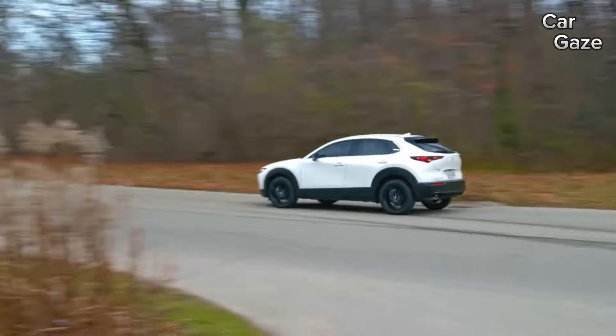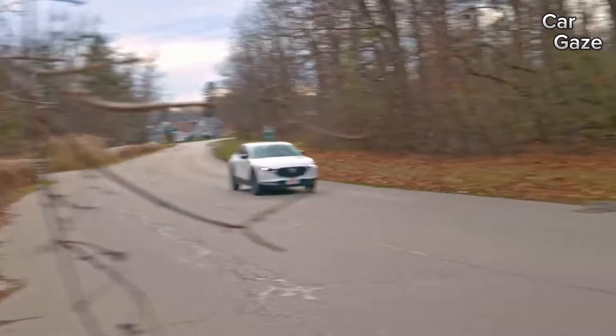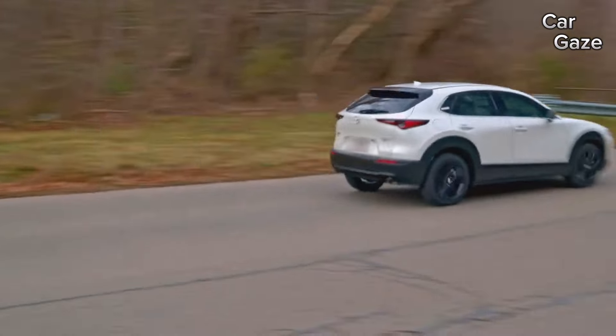Venturing into the realm of higher trims reveals opulent interiors, elevating the CX-30 into a more luxurious option within the subcompact crossover segment.